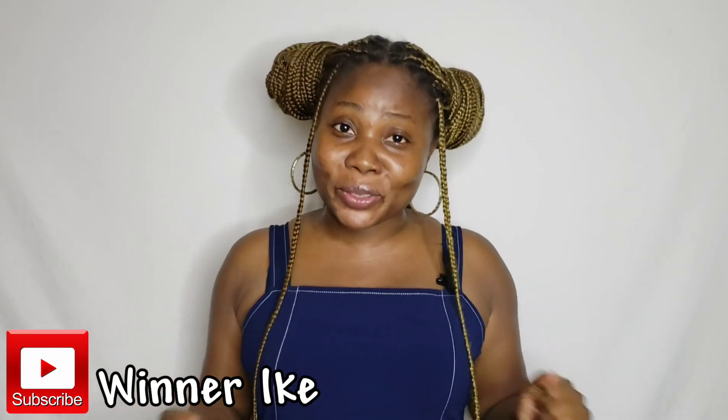Hi besties, welcome back to my YouTube channel. My name is Weena, and in today's video I'm going to be reviewing a particular sunscreen.